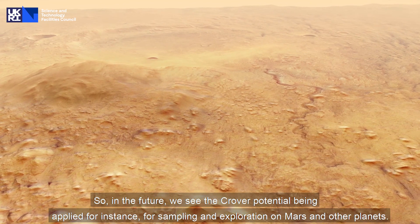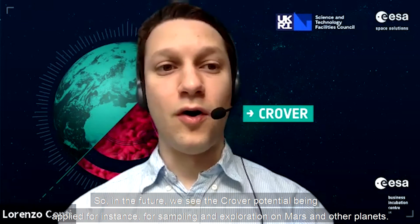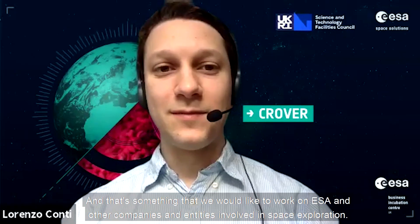In the future, we see CROVER potentially being applied for sampling and exploration on Mars and other planets, and that's something we'd like to work on with ESA and other companies and entities involved in space exploration.